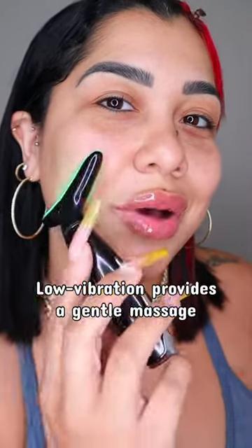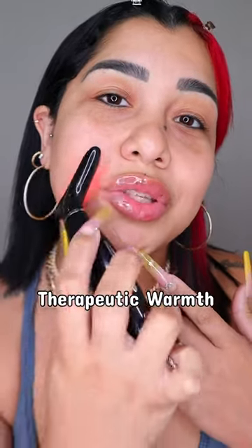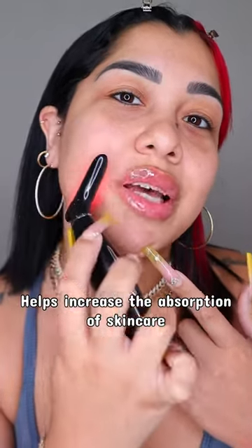We also have the red light, which is great for the neck and anti-aging. This one gets a little warm, so it's going to help increase the absorption of your skincare.